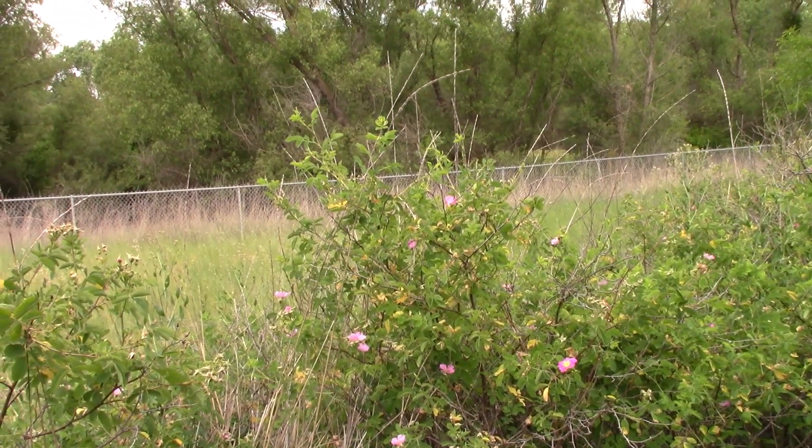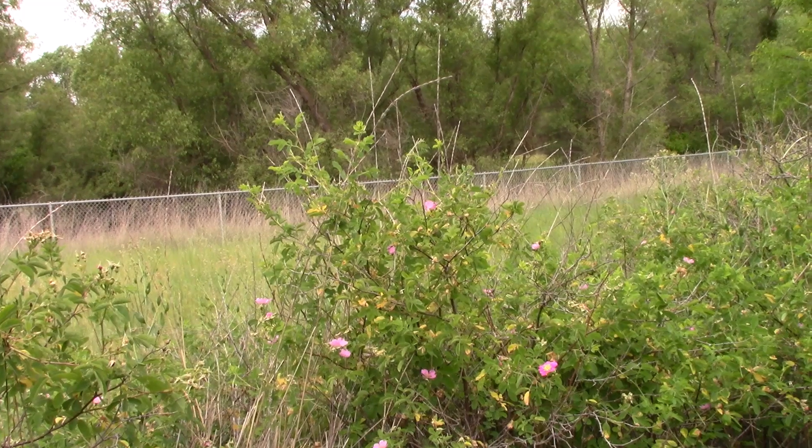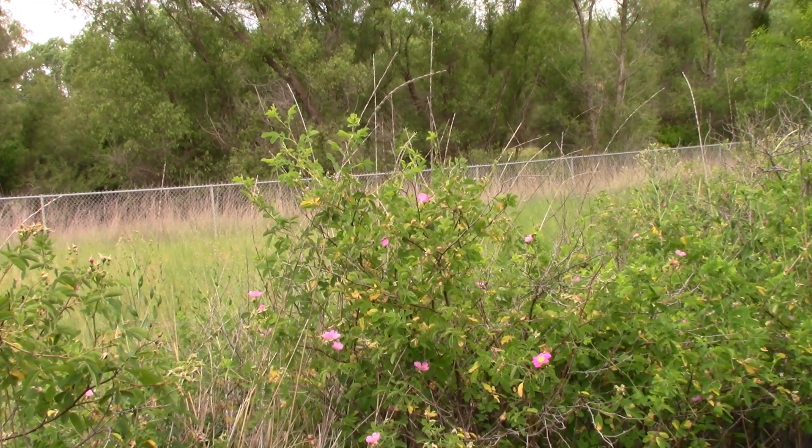Here's another native species. By the way, if I don't mention whether the plant is native or non-native, just assume that it's native.